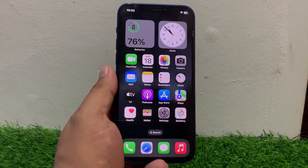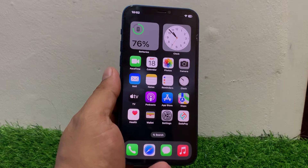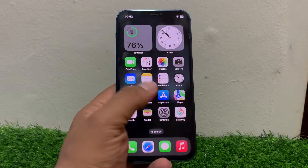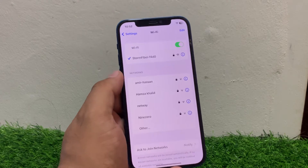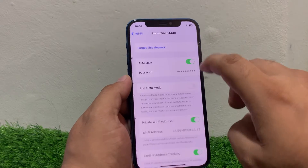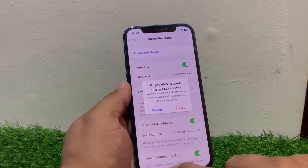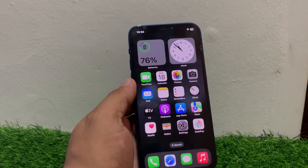If solution number three is not working, apply solution number four: forget the Wi-Fi network. Go to Settings, tap on Wi-Fi, tap on the blue icon next to your network, tap on Forget This Network, then rejoin the network to fix your problem.